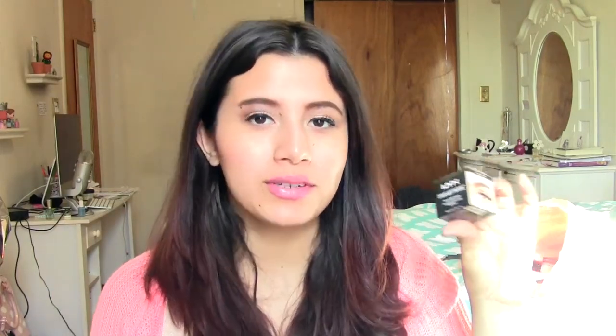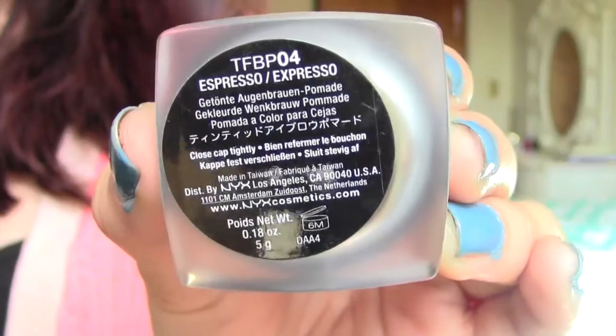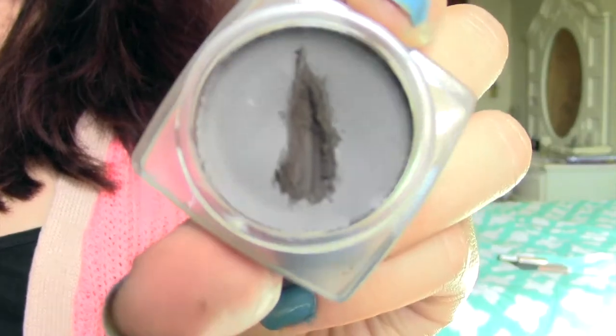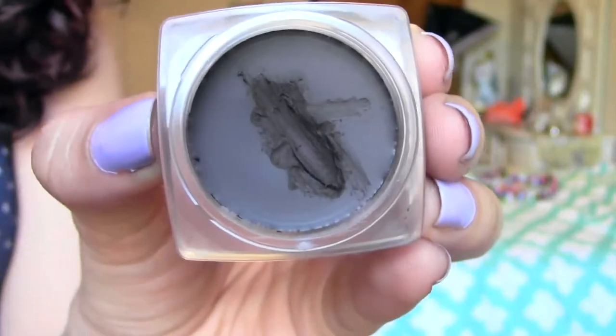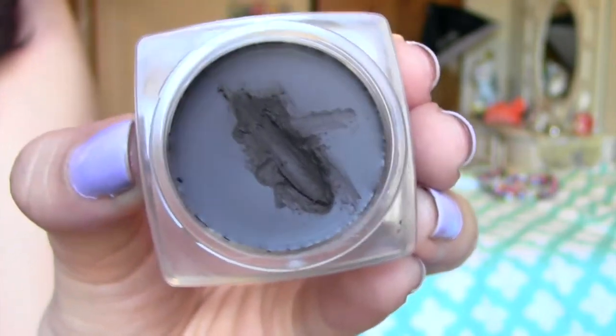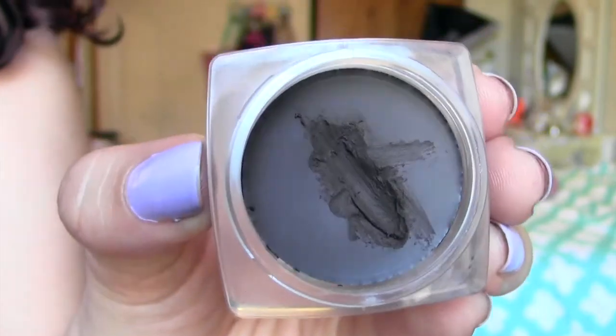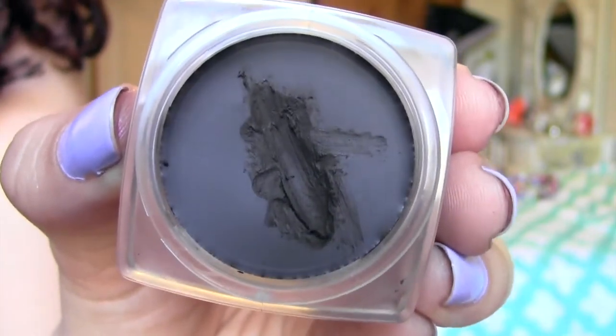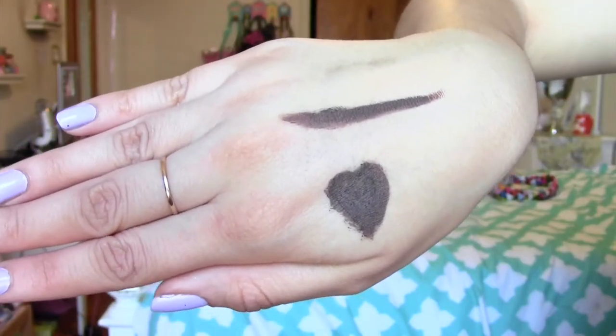The next thing I picked up was the NYX Tame and Frame Tinted Brow Pomade. I got this in the color Espresso and it is way, way too dark for me. The consistency is surprisingly creamy — I kind of thought it was going to be a little bit thicker. It almost feels like an eyeliner. It's super pigmented and I like the formula, however for my brows this is just way too dramatic. It looks like straight-up paint whenever I try using it, so I'm going to try to figure out a way to use it in some capacity.